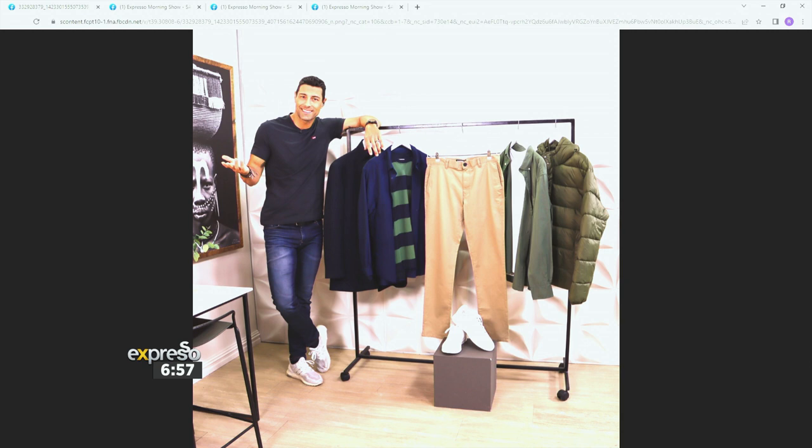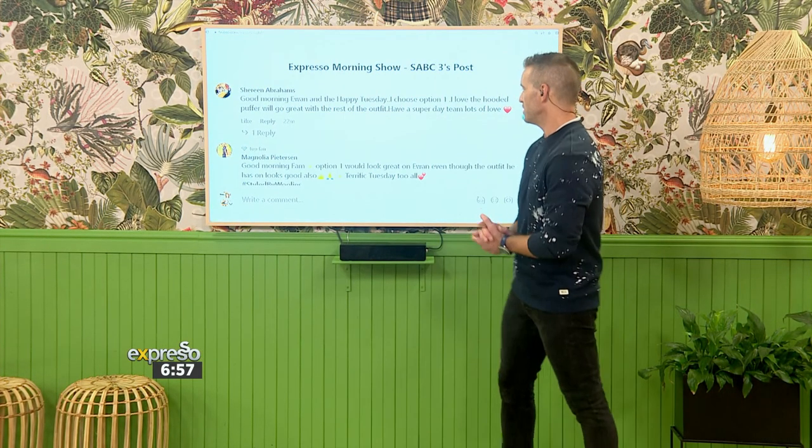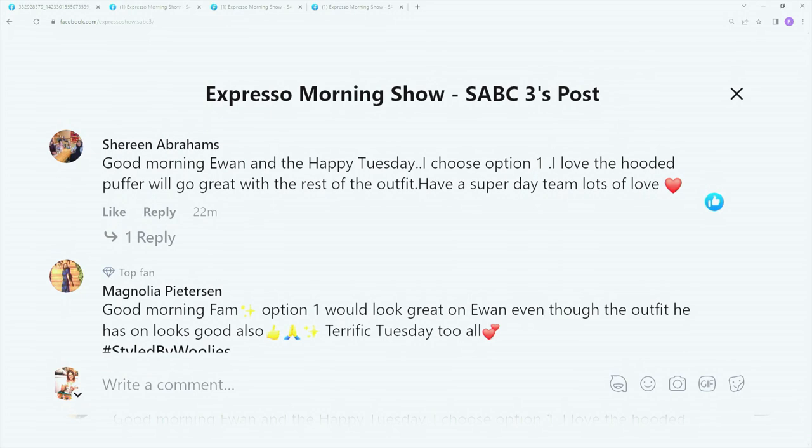Love the puffer. Then option two was the long-sleeved design tee styled with a navy slubbed shirt and a funnel coat. So let's take a look at some of your votes. What did y'all have to say? Shireen — welcome. I think 80% of the time Shireen is the first to get in. Good morning, Ewan, and happy Tuesday.